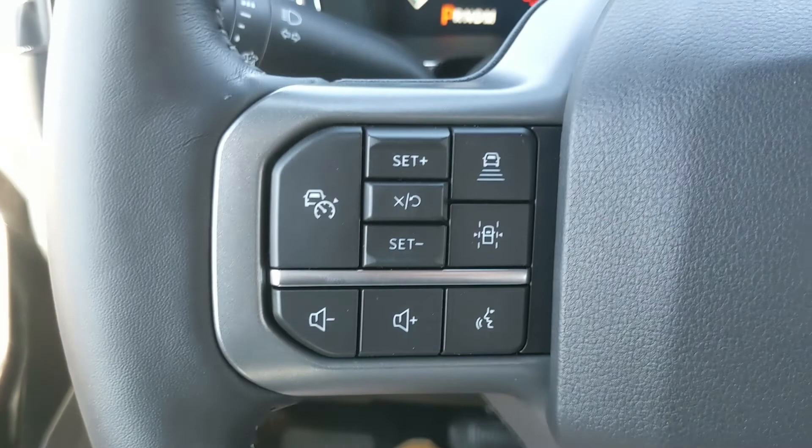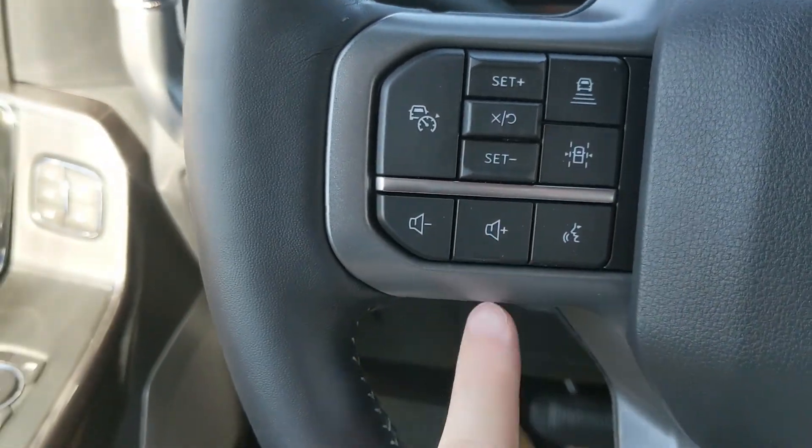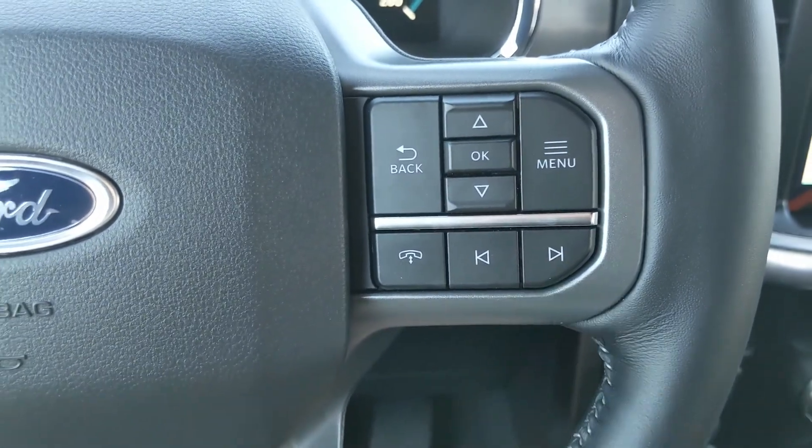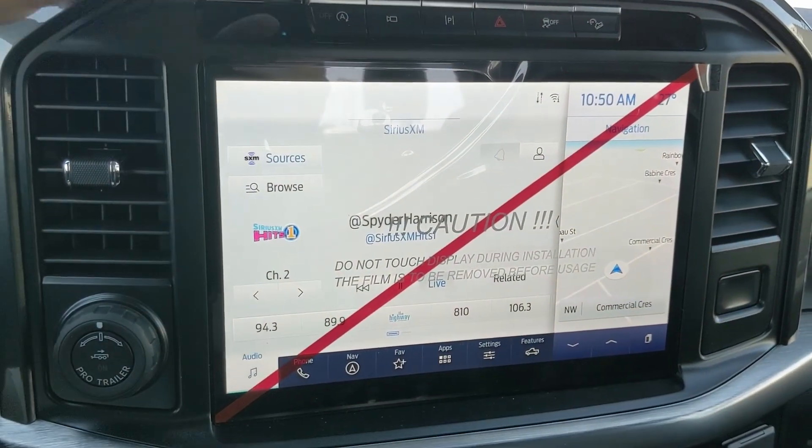Moving on to the left of the steering wheel, you have your cruise controls with distance-pacing technology, lane-keeping system, and hands-free phone and radio controls along the bottom. Then moving on to your center infotainment screen.